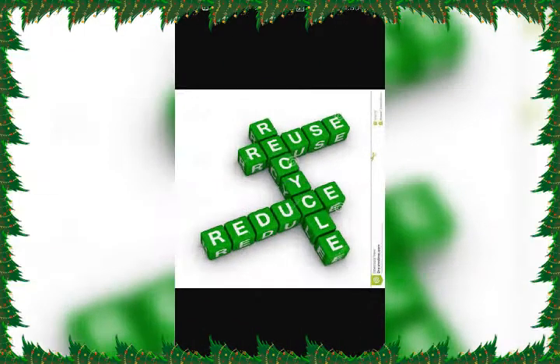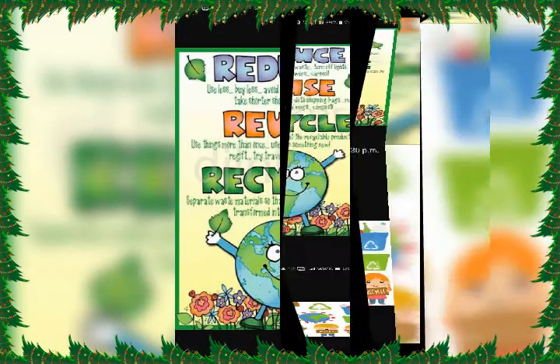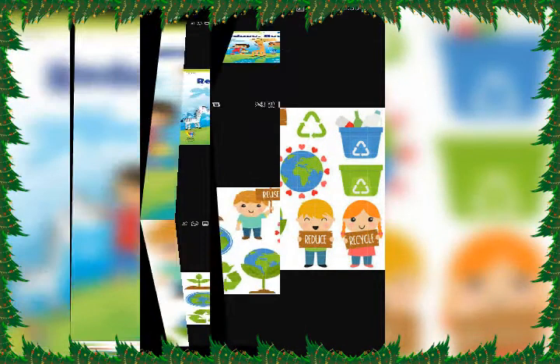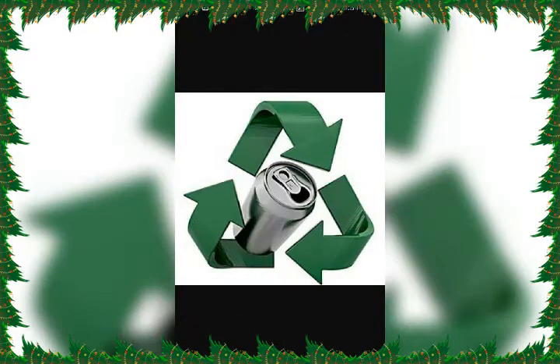Now comes the third and last R, that is Recycle. Recycling is a key component of the reduce, reuse, and recycle strategy, and you can play an important part in it. It involves converting used materials into new products to prevent potentially useful materials from going to waste.